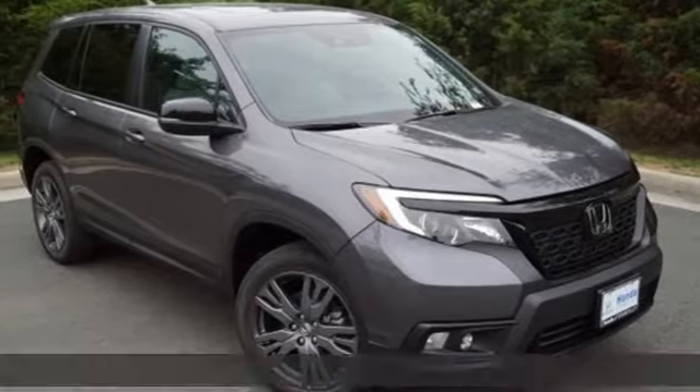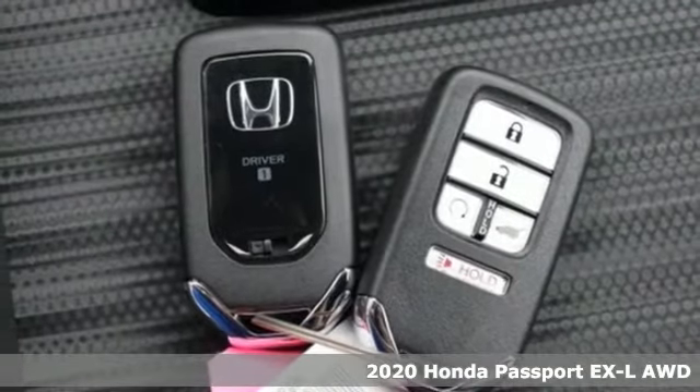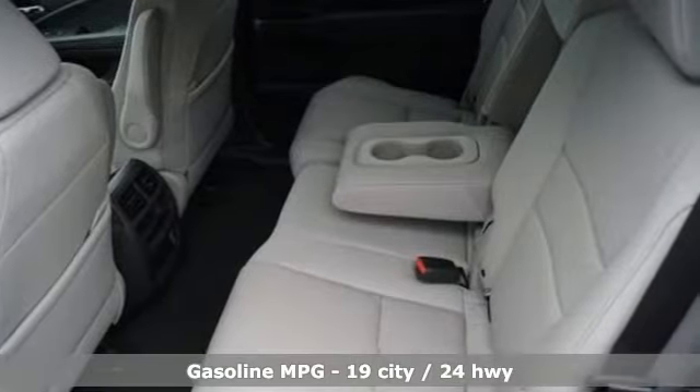Here's a new 2020 Honda Passport. Tough, fun, reliable, safe. The Passport is what an SUV should be. It's well equipped with the features you need.